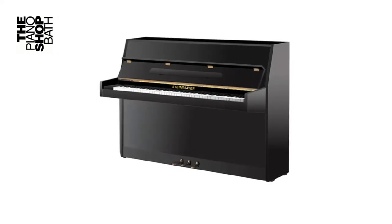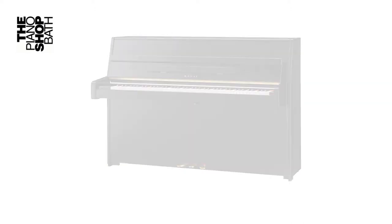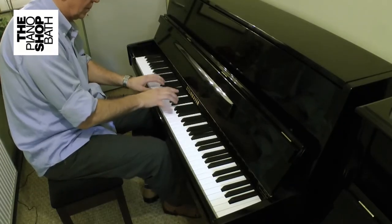Here at the Piano Shop we carefully select the products we display and sell. Neither of these products would have entered our stock unless we were absolutely sure that you, our customer, would be receiving a quality playable instrument that should offer decades of trouble-free performance.